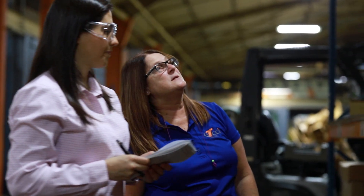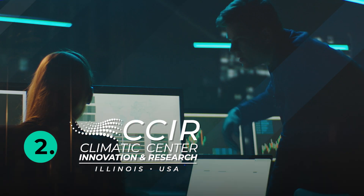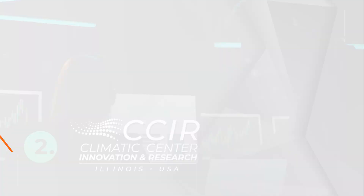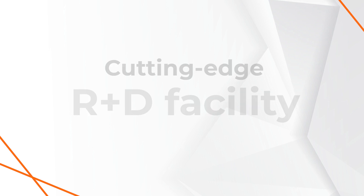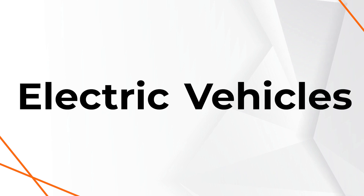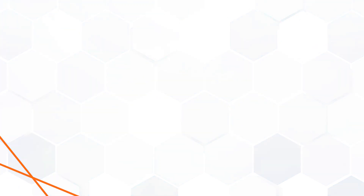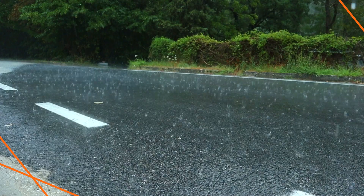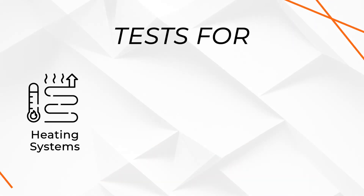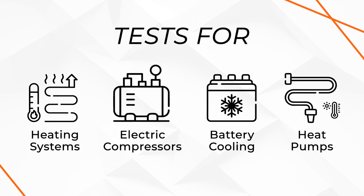The Climatic Center for Innovation and Research is a cutting-edge R&D facility, equipped with state-of-the-art climatic testing capabilities specifically designed for electric vehicles. The facility has dual-system testing pitches with 50-kilowatt capability to precisely recreate real-world conditions and test for heating systems, electric compressors, battery cooling, and heat pumps.